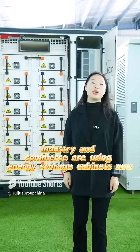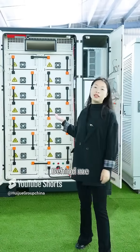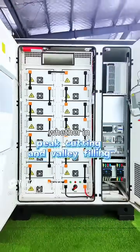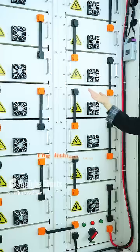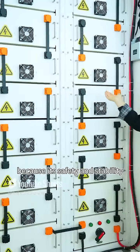Do you know why industry and commerce are using energy storage cabinets now? Mainly it's because they're cheap. Behind me is a 215 kilowatt-hour storage unit — whether for peak cutting and valley filling or as a backup power supply, it can bring great benefits to enterprises. The lithium iron phosphate battery pack is used because its safety and stability are widely recognized.